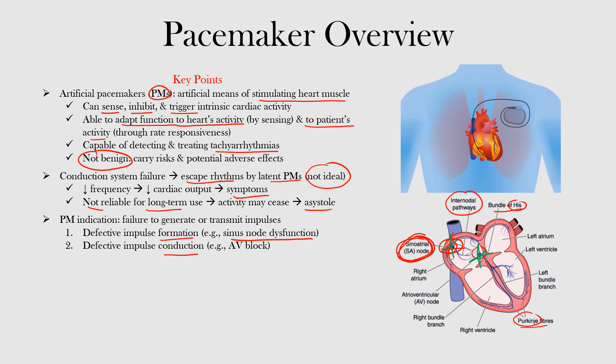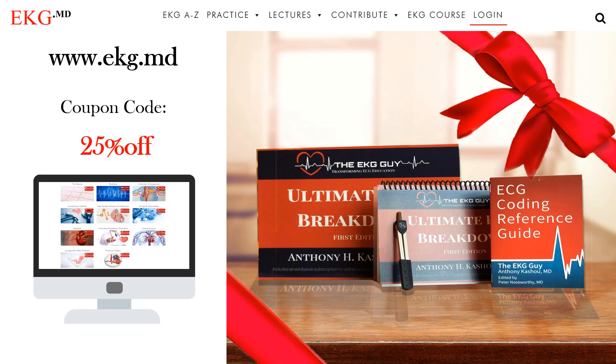That's the end of this lecture. We discussed an overview of pacemakers, including some of the basics of cardiac pacing as well as the indications for their use. I hope you learned something. Just to keep you aware of our course material that we have available — if you go to our website, www.ekg.md.